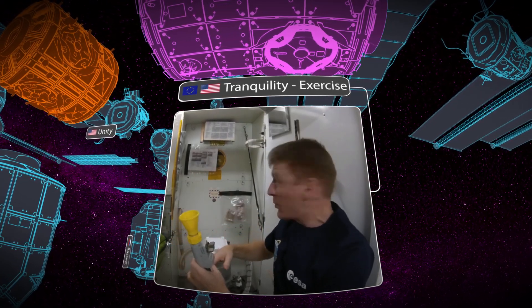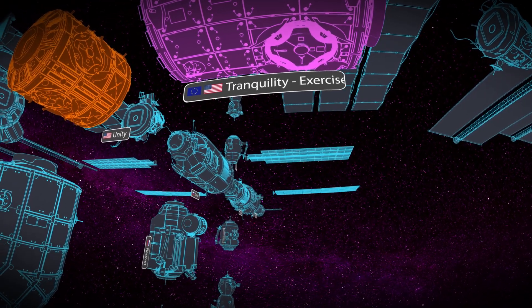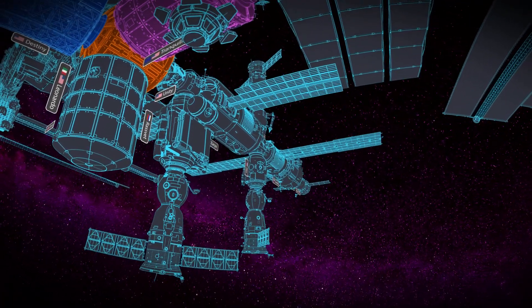Attached to Node 3 is one of the best places on the space station. It's called the cupola — a large Earth-facing window where astronauts can come and take some of those beautiful photographs we see of planet Earth from space.